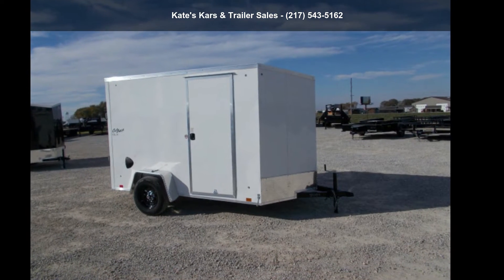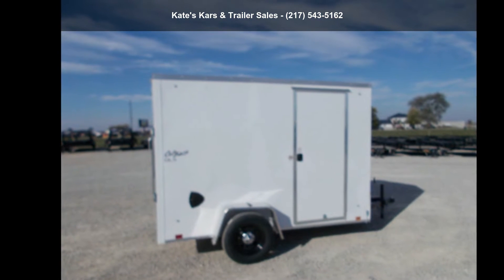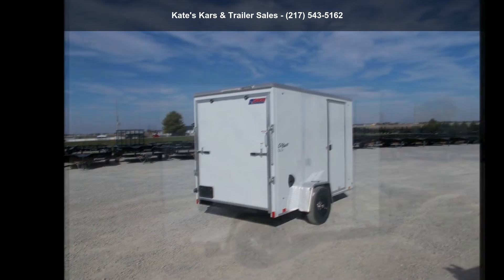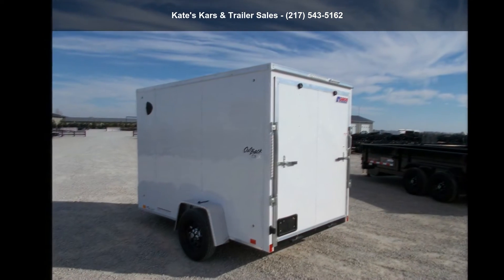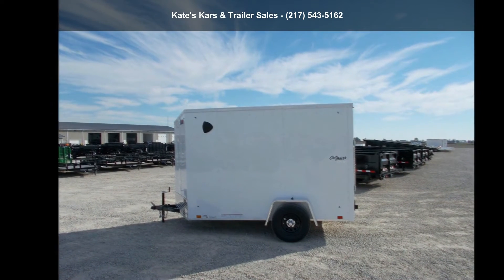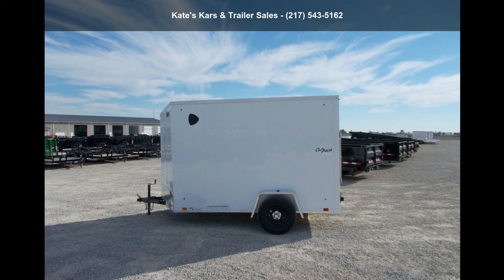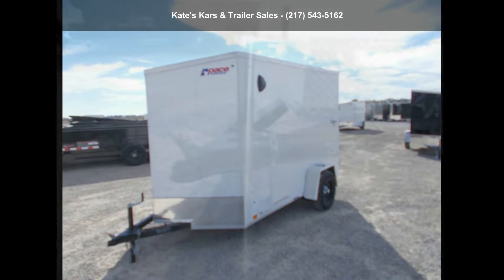Check out this Pace American 2022 Cargo Trailer 6X10 Enclosed Cargo Trailer 6 Plus Tall UTV Package. If you are looking for a reliable trailer, this may be the one. Quality construction is an important factor when considering a trailer purchase. For more details on this unit's features and options, follow the link in the description below.